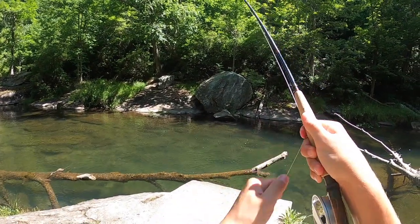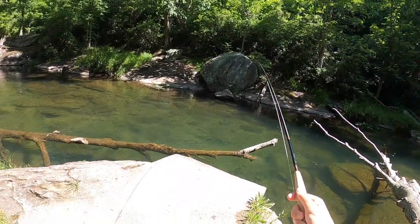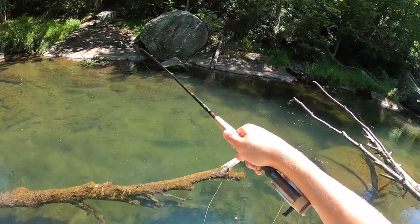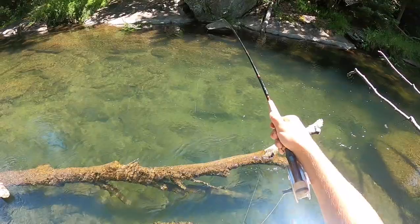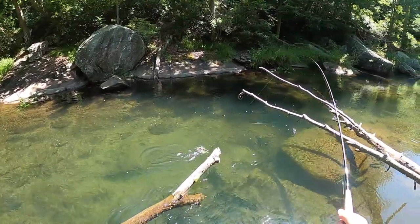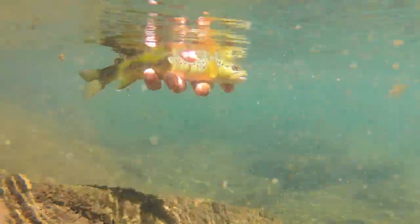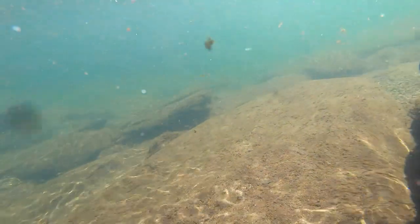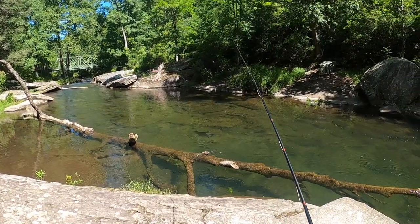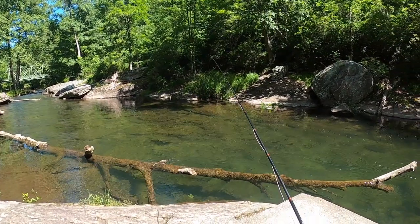There we go. Decent fish. First cast nymphing. I have a JDK Pertagon on the top with a black nickel bead — he ate that. So I was right off this little log. This is a great little spot. I have the JDK Pertagon up top with the black nickel beads.